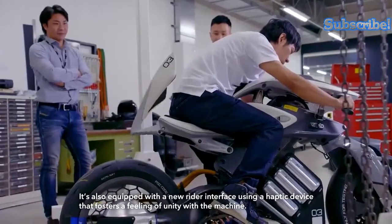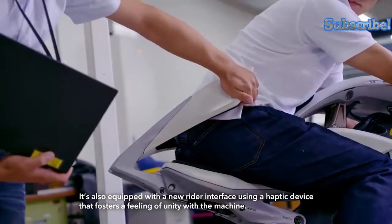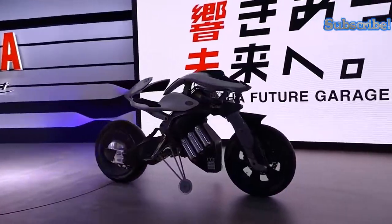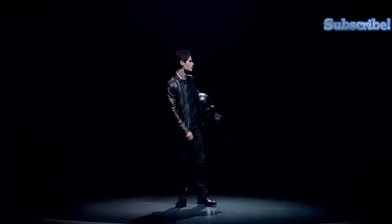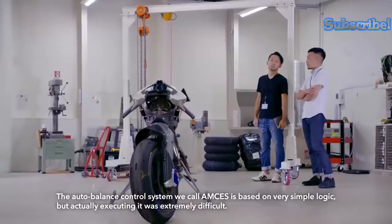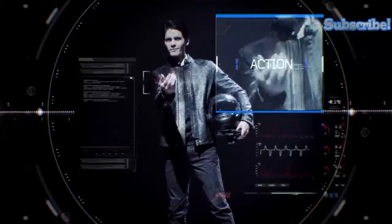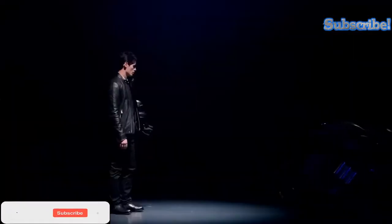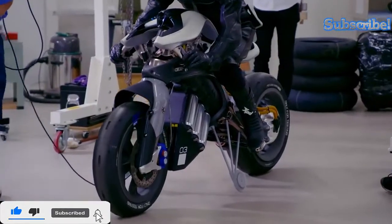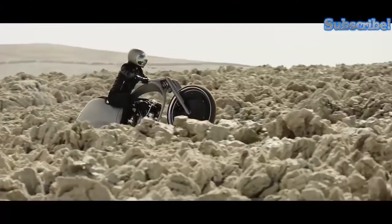The Motoroid also features a haptic human-machine interface that wraps around the hips and adds to the riding experience. On the tech side, the Motoroid features an image recognition AI system, Yamaha's exclusive M-SAS self-balancing technology, as well as self-driving technology that gives you the ability to call for the motorcycle to come to you and follow you.